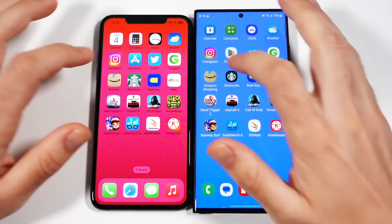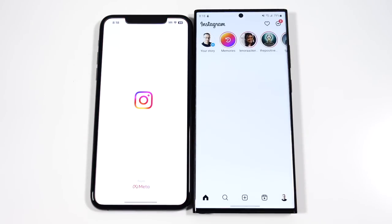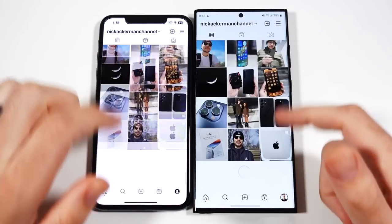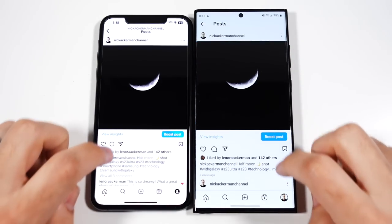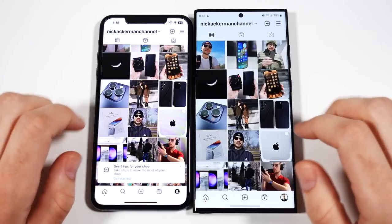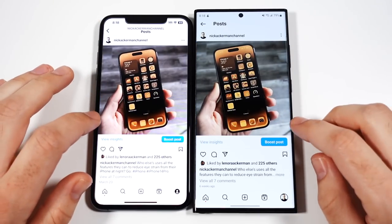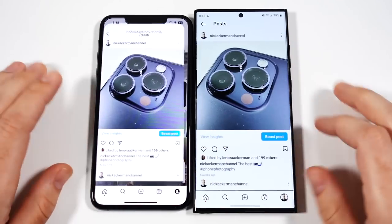Let's head out of here and go into Instagram. Instagram — definitely on the Samsung. And you'll see not a major change once you're inside. I have noticed that the iPhone 11 Pro Max has been performing quite well considering its age.